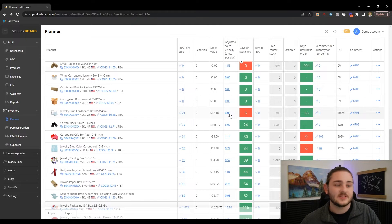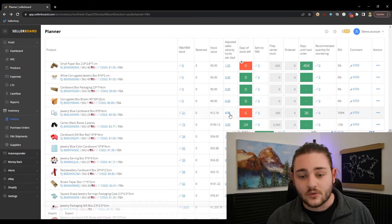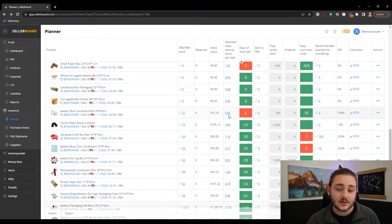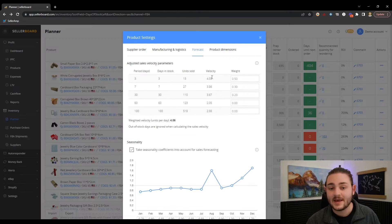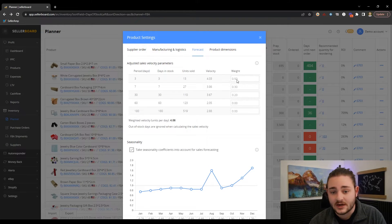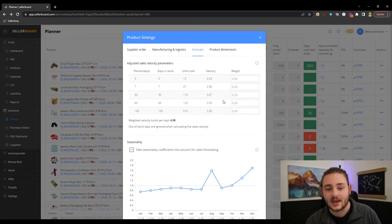That's another thing a lot of restocking tools or Amazon themselves don't think about — how many sales you're actually making per day that you're in stock, not necessarily the last 30 days where maybe you were only in stock for a week of that. You don't want to restock based on how fast you're going to sell per day you're actually in stock based on a distorted window. The sales per day metric is also configurable, which I think is really cool — you can go in and assign different weighting to each different time period.